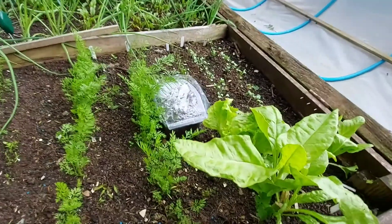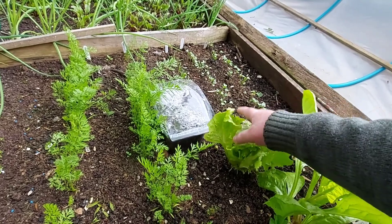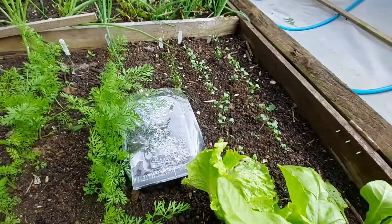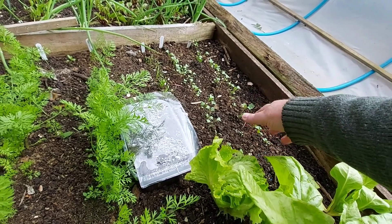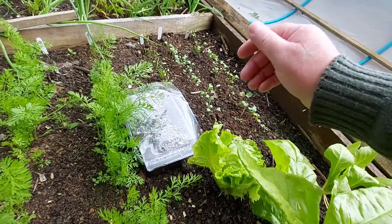And here we have the cut and come again chard. I pick these leaves off and have them for dinner on a sandwich. This is cauliflower that needs to be thinned out or picked up and transplanted. This is broccoli — again, needs to be transplanted.